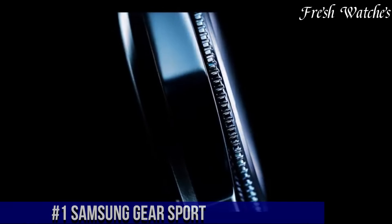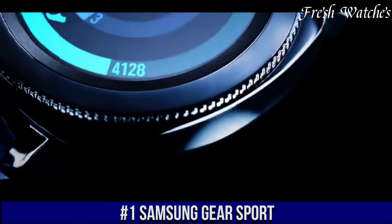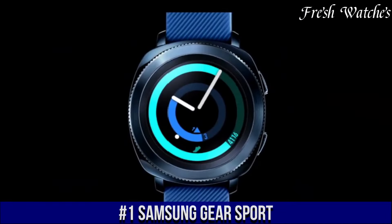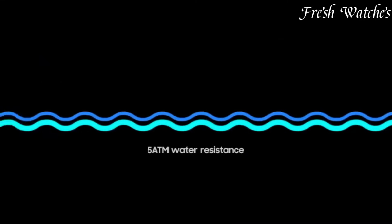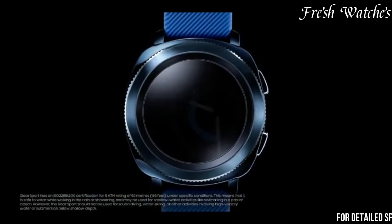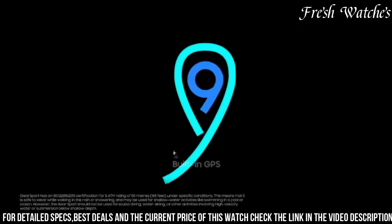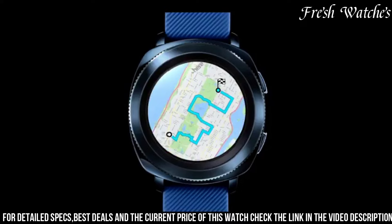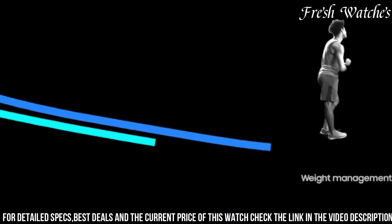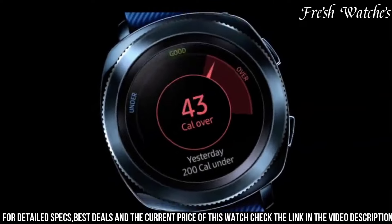Number 1: Samsung Gear Sport — a smartwatch designed for those who demand both style and functionality. This sleek and durable device seamlessly blends into your daily life, offering an array of fitness features. Whether you're hitting the gym or diving into the pool, its water-resistant design ensures it can keep up with you. The Gear Sport tracks your workouts, heart rate, and even your calorie intake, providing insights to help you achieve your fitness goals.